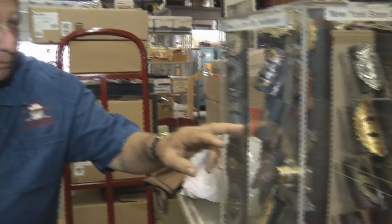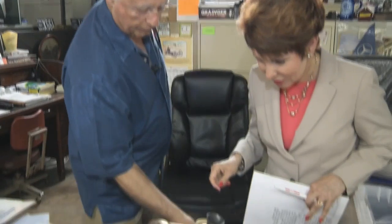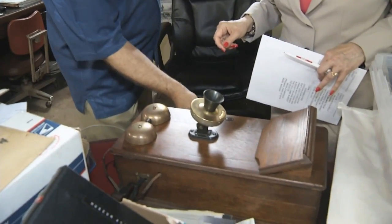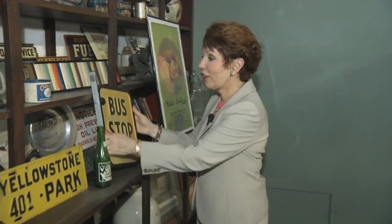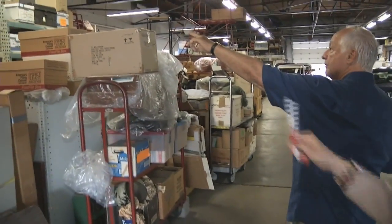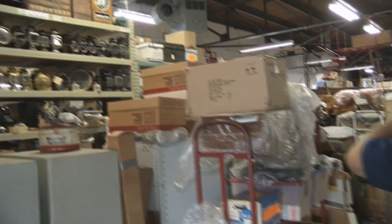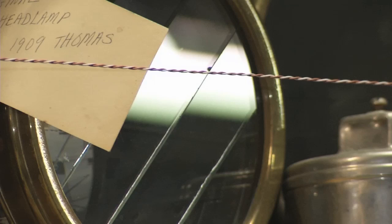They'll stock the museum with a quarter of a million artifacts now piled in more than a dozen warehouses around Buffalo. It's amazing to walk through these warehouses because everywhere you turn, there's a piece of history. They have quite a few lamps — all early, pre-1920 automobile lamps.